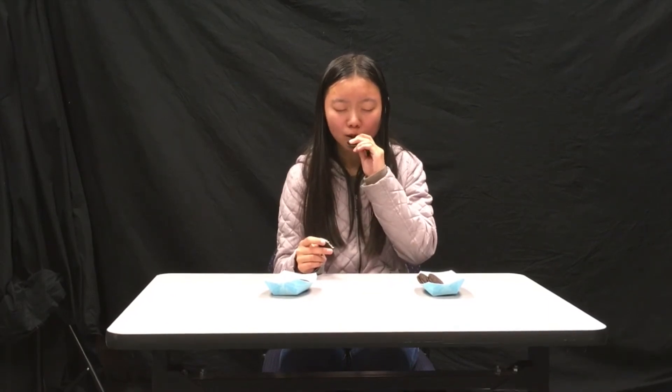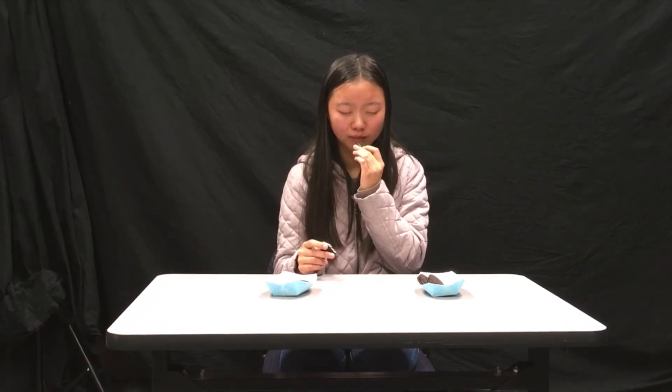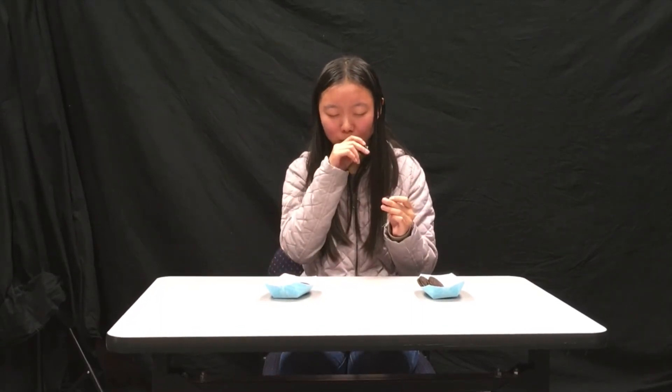Which one tastes better? These ones. It's way crunchier than I'm used to. That's too much cookie and too little cream. This is not a legit Oreo, guys. I think the cookies are a little more bitter than these. Which one do you like better? This one — I like bitter chocolate kind of stuff. Which one do you think is the original and which one is Trader Joe's? I think this one is the original.